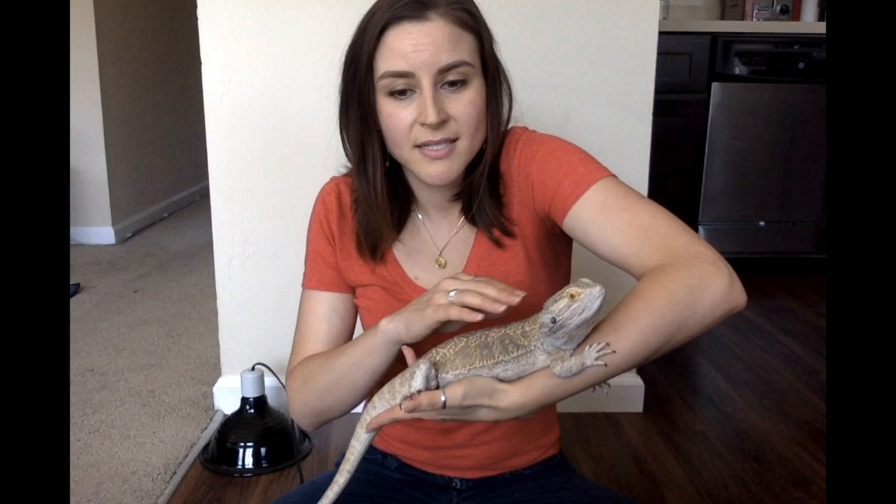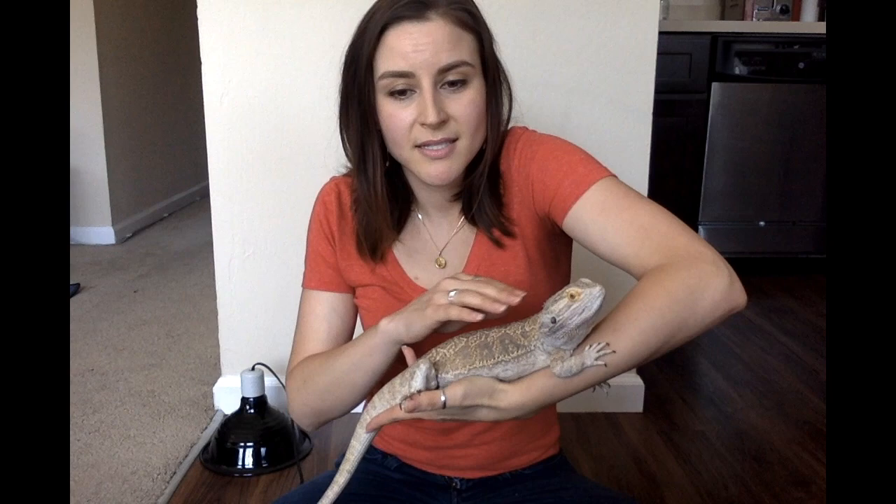Lizards have scaly skin. Unlike our skin, which is pretty smooth, his scales are pretty rough.